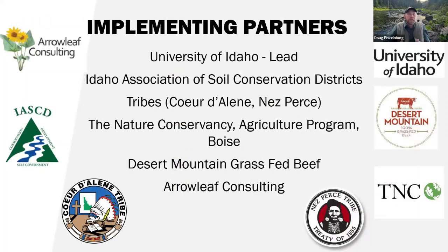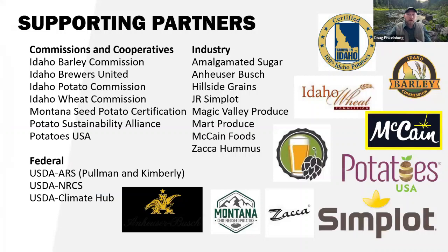This is a public-private-tribal partnership. The funded partners who will be issuing contracts to producers include the Idaho Association of Soil Conservation Districts, the Coeur d'Alene and Nez Perce Tribes, the Nature Conservancy of Idaho, and Desert Mountain Grass-Fed Beef. Arrowleaf Consulting is also funded but in a process evaluation capacity and will not be doing contract issuance. Supporting partners include major commodity commissions in the state, some federal agencies, and a number of industry supporters — from Amalgamated Sugar to Zaka Hummus and many in between.